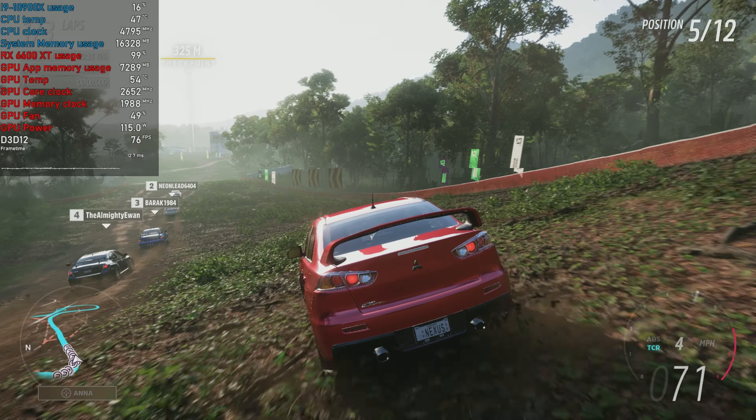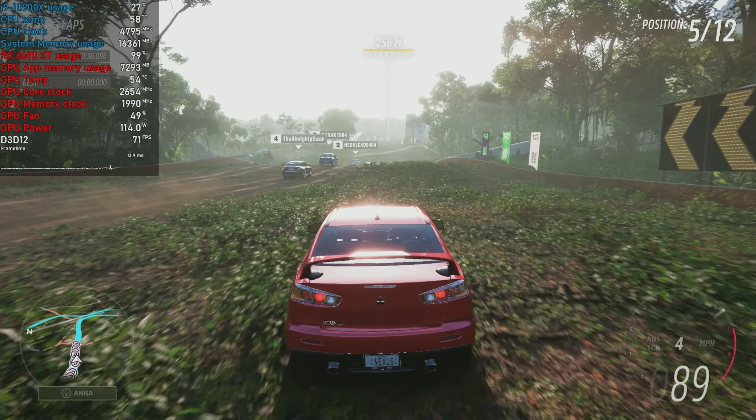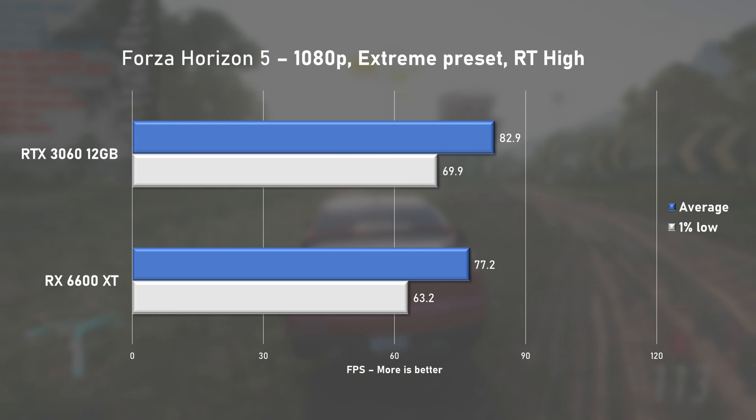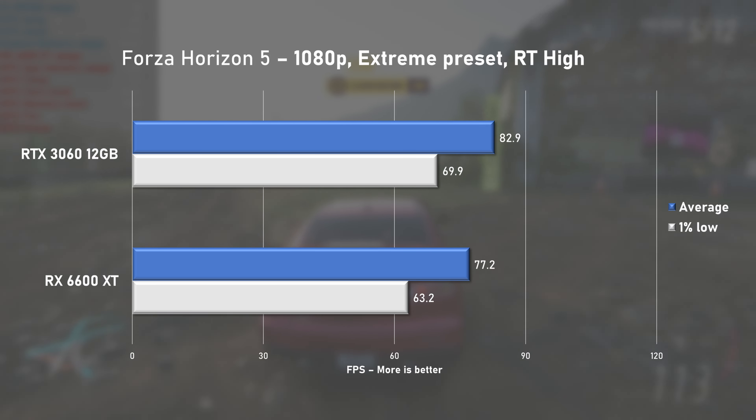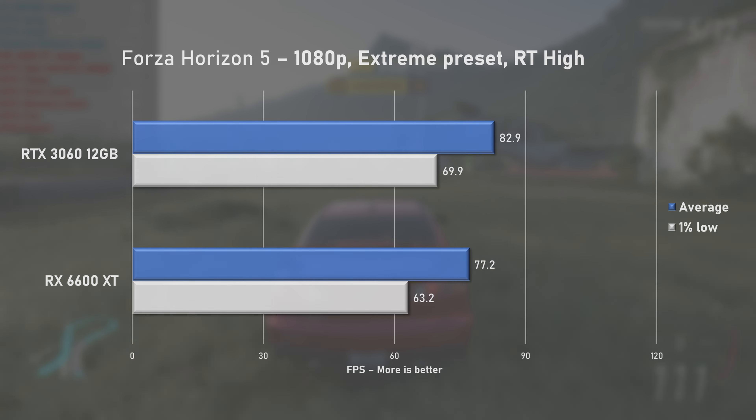The last game tested was Forza Horizon 5. With the Extreme preset, the 6600 XT pushed 77fps on average with 1% lows at 63. Still, the RTX 3060 was around 6% faster.